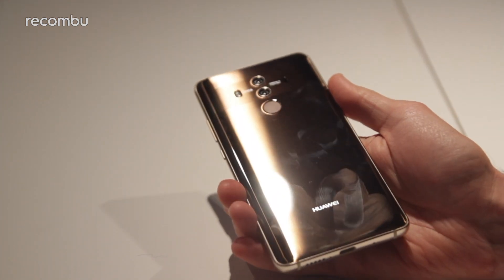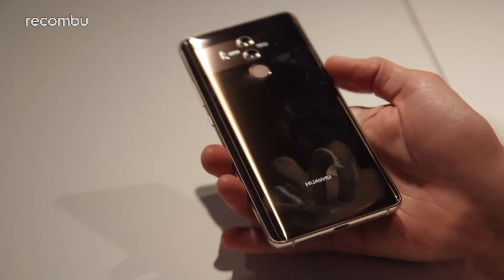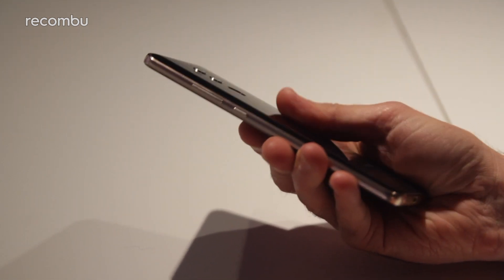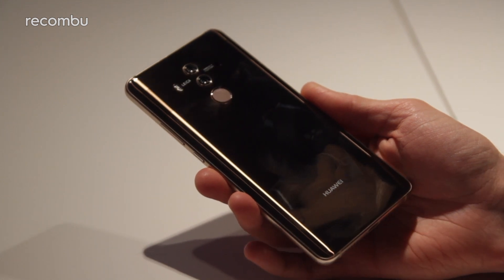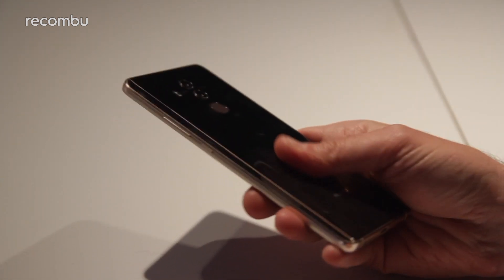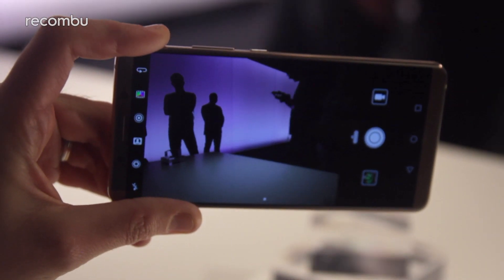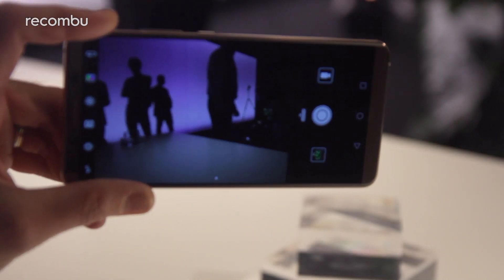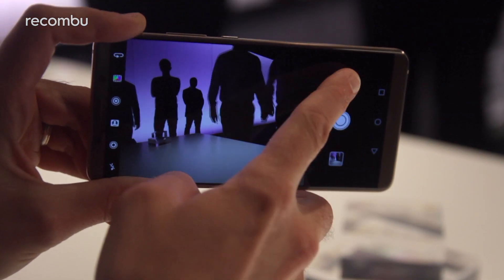It's not exactly a massive shock that the Mate 10 Pro once again serves up a dual-lens Leica camera, although the hardware has been tweaked for this year's handset. The 12-megapixel RGB lens and 20-megapixel monochrome lens now boast a wider f/1.6 aperture, so they can suck in plenty of light for nighttime shots. OIS is once again in place on the RGB lens, while a new 4-in-1 hybrid autofocus system combines laser, depth, contrast and phase detection to deliver fast, sharp results in any conditions.